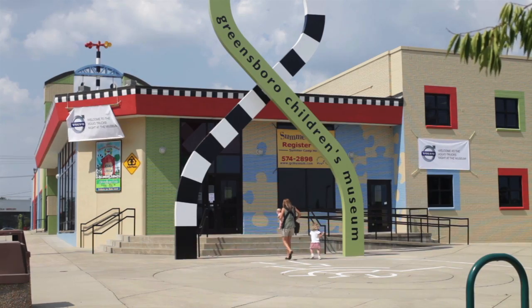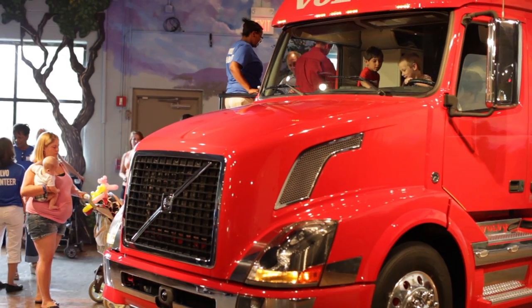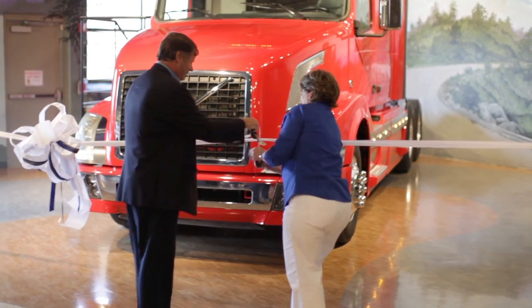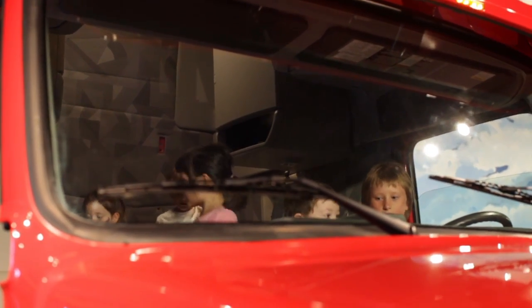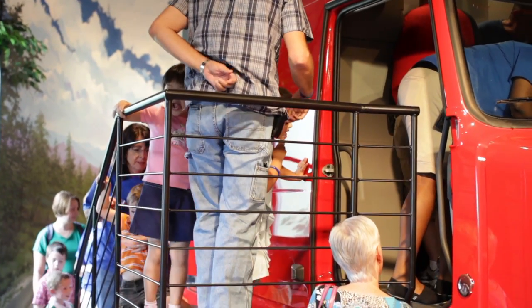A Volvo truck has found a new home at the Children's Museum in Greensboro, North Carolina, where Volvo Group's North American headquarters and approximately 2,000 employees are also located. The newest exhibit at the Greensboro Children's Museum, a 2007 Volvo truck with a high-rise sleeper box, officially opened in July and serves as an educational tool for people of all ages.